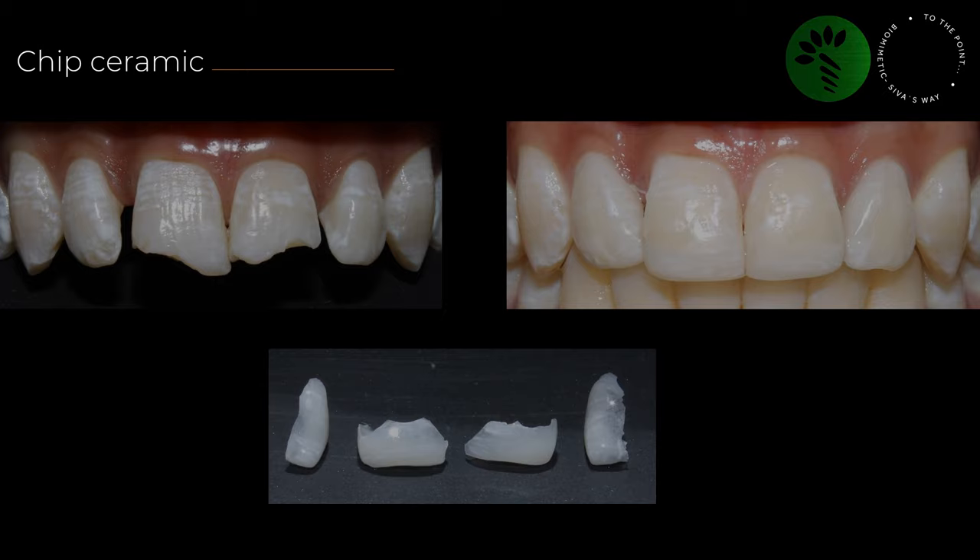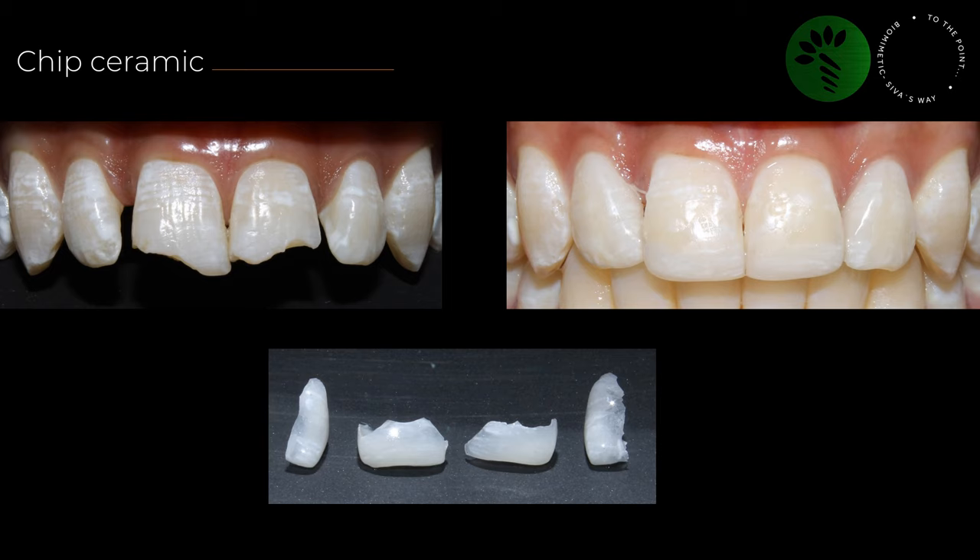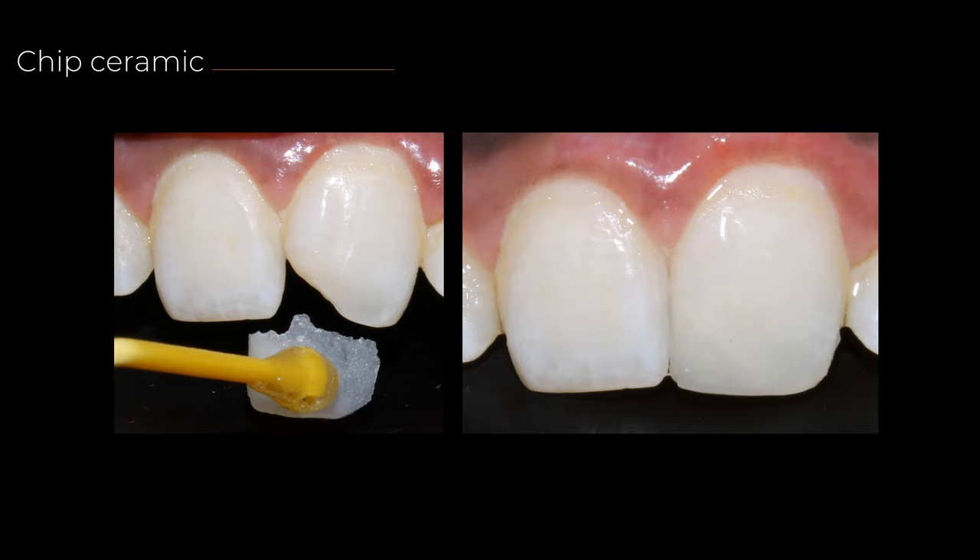Chip ceramic — these are restorations I do once in a while. An impression is taken, small pieces of ceramic are fabricated on the model and bonded to the prepared tooth structure. We don't need extensive tooth preparation — we just need a slight bevel at the defective side.